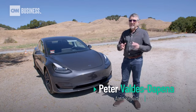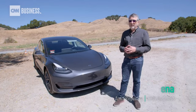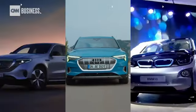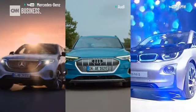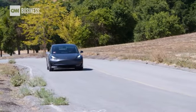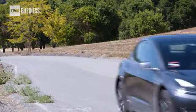Here's the thing: at these prices, Tesla is solidly in luxury car territory, going up against brands like Mercedes-Benz, Audi, and BMW — all of which have said they're coming out with electric cars over the next few years. The Model 3 Performance will have to compete on its merits, and there are lots.